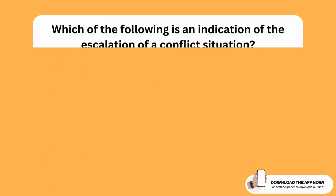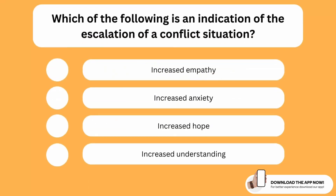Which of the following is an indication of the escalation of a conflict situation? The correct option is the second one. Increased anxiety is a clear indication of the escalation of any conflict situation. So if you feel there is increased anxiety in the environment and in the people around you, you should try your best to avoid any conflicts.